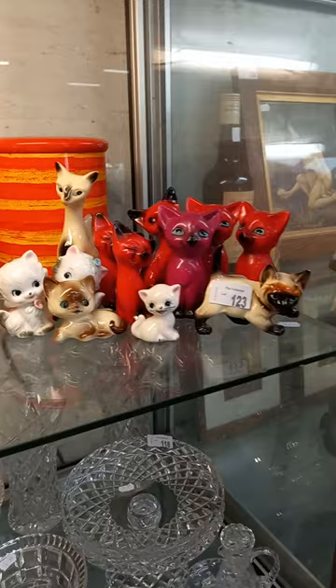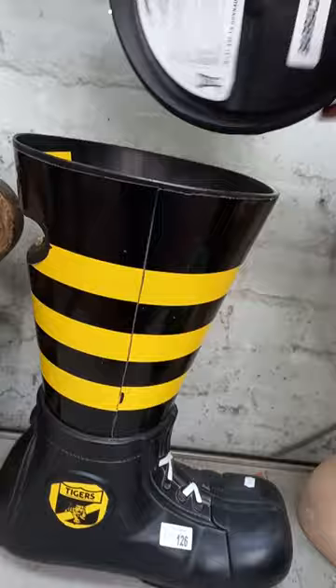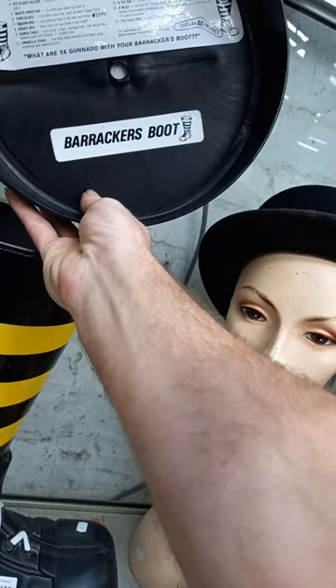Some blue and white china. Another big lot of crystal. Costume jewelry. Domestic glass. Cool little retro canister sets, some cool retro and other little cat salt and pepper shakers and stuff. Nice big West German handled vase. The Richmond Tigers Barrackers boot - there you go, it's got everything underneath what you can use it for.